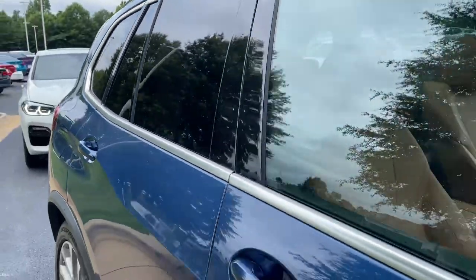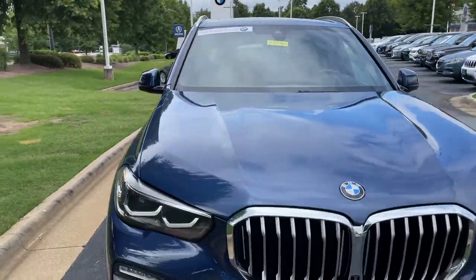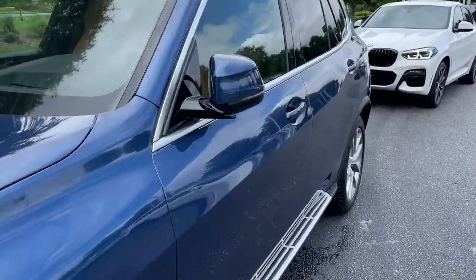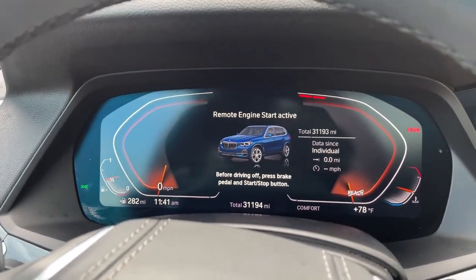Next stop will be the driver's seat. You can see it is BMW certified — you have remaining factory warranty as well. Checking out that front fascia. This was the year that they changed the body style for this vehicle, 2019. We hop in here and check out the mileage of 31,193.